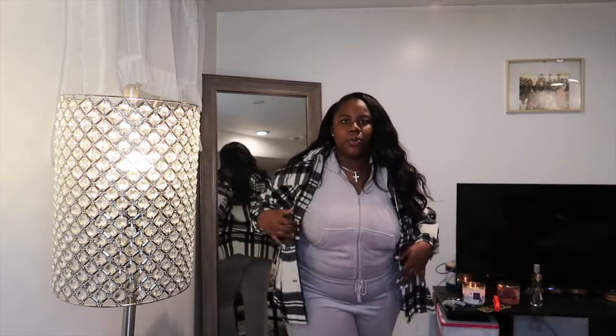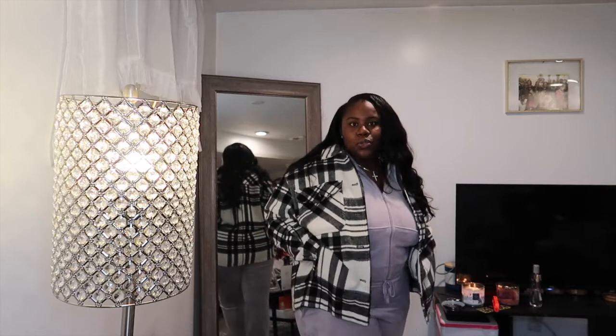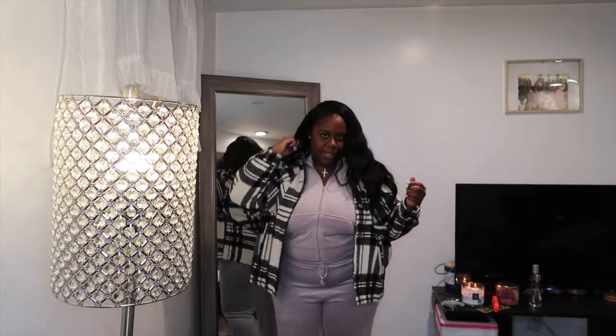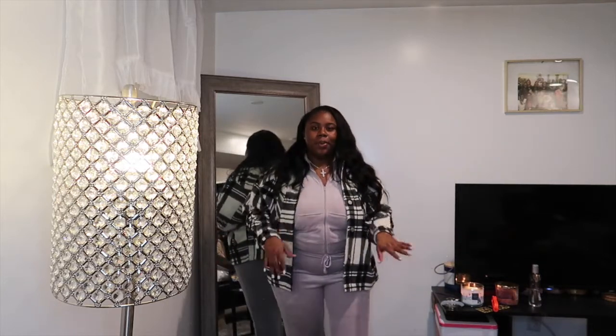Item number two is from Zara — it's a plaid shacket. I got this in a size large. I wouldn't wear these two together; I'd probably wear it with a black jumpsuit, leggings and a black shirt — just all black, chill vibes. It has two pockets and no hood, just like a little oversized shacket. I think it'll be so cute paired with sneakers, even a scarf if you want to layer it.